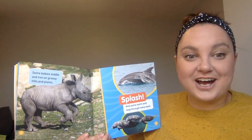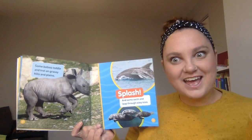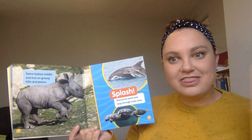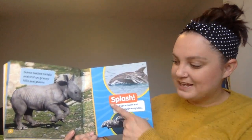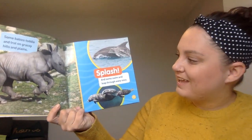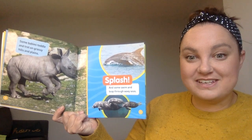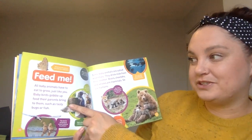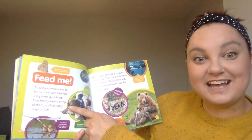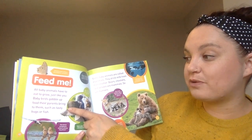Some babies toddle and trot on grassy hills and plains. It's a baby rhino! If you live where I do, you might know that the Denver Zoo has a new baby rhinoceros. Splash! And some leap and swim through wavy seas. Feed me! All baby animals have to eat to grow, just like you.